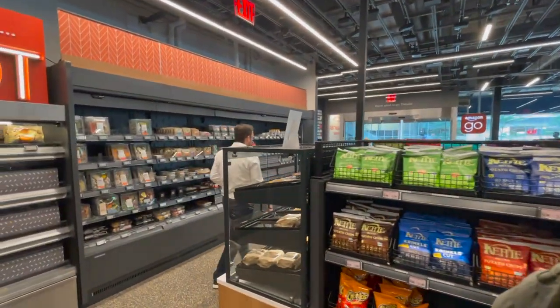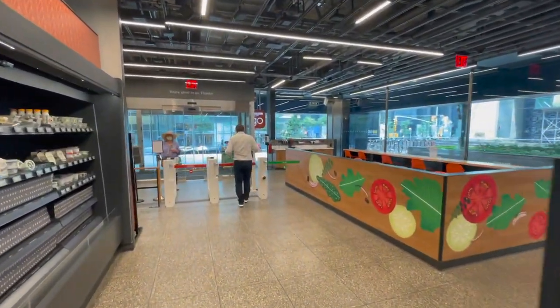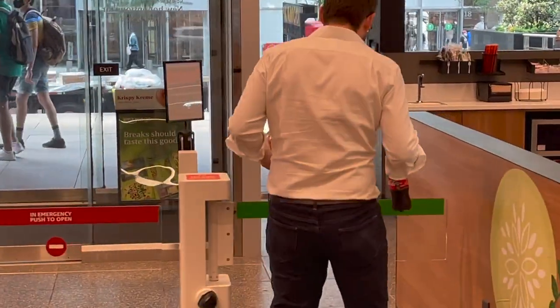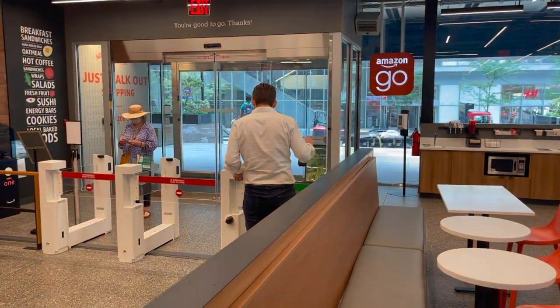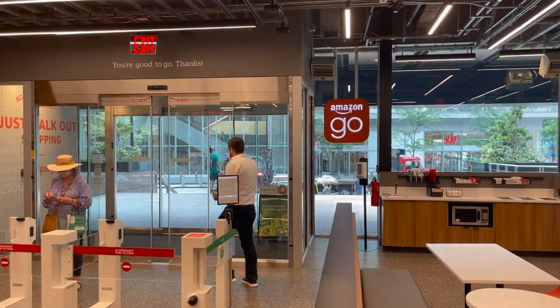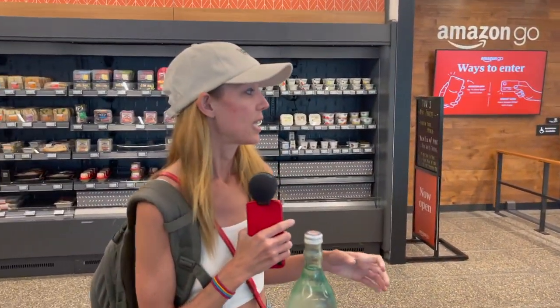The technology here uses sensors that basically sense everything for each customer that comes in. The algorithms analyze what they picked up and put down. So when they go out, it should just let them walk right out. And now it's going to charge whatever he bought to his card associated with Amazon.